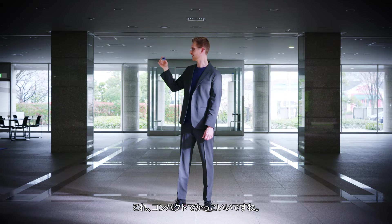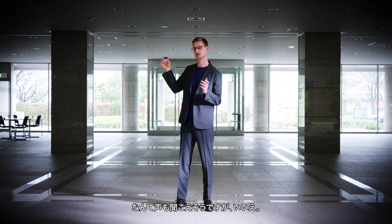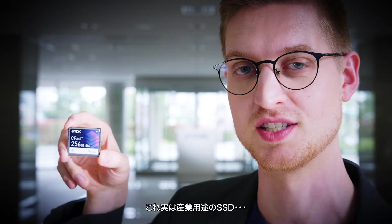This is tiny. Is it a memory card for a camera? You might think so, but no — it's an SSD for industrial use.